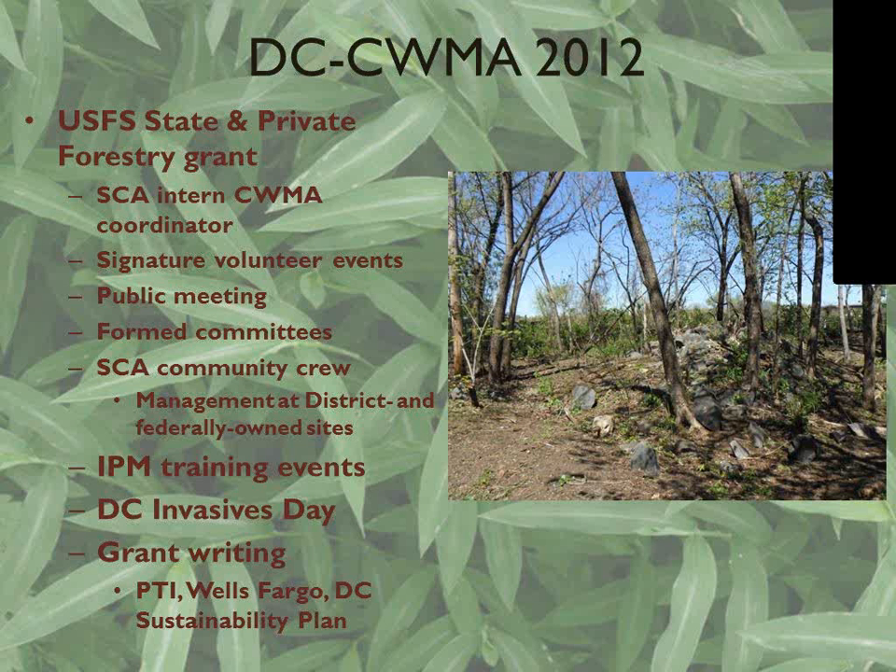In 2012 we held our public meeting and formed a number of committees — a planning committee, an early detection rapid response committee, and a native plant nursery committee — which are working groups to advance our projects. In the summer of 2012 we had an SCA community crew (a high school crew) doing invasive plant management on district-owned sites and some National Park Service sites. Last year we had two big integrated pest management training events covering chemical methods, mechanical methods, chemical safety, MSDS, and related topics important before doing invasive plant management at a large scale. We held one at Rock Creek Park and one at Catoctin Mountain Park in Maryland.